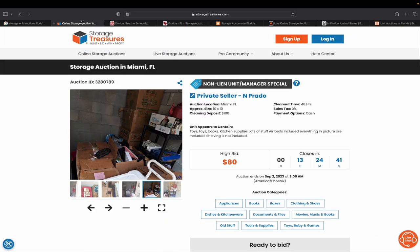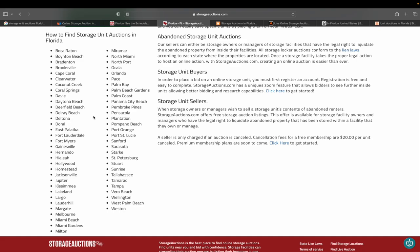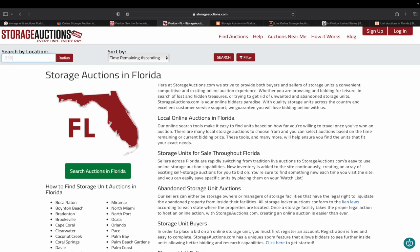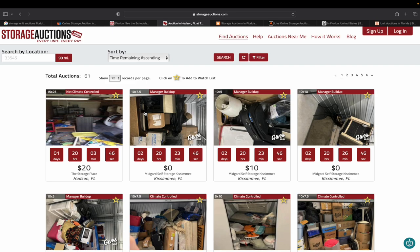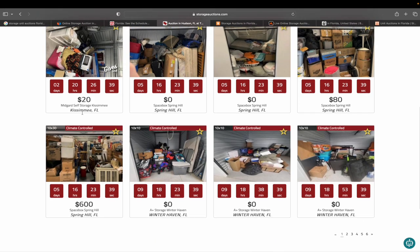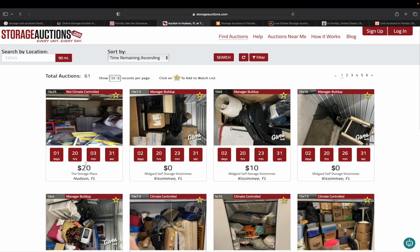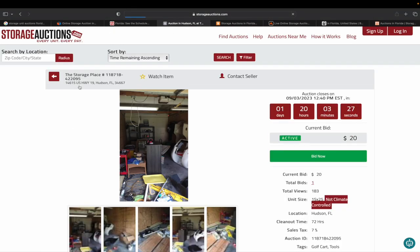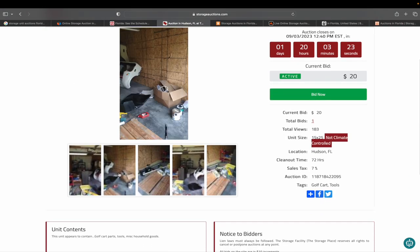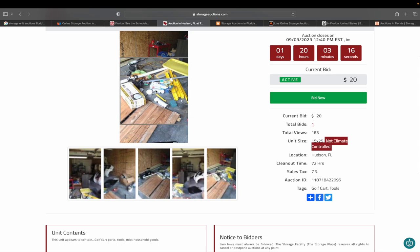Next is storageauctions.com. You can choose your state and city — I'm near Tampa, so I'll choose that. You can enter your zip code and set a radius, like 90 miles, hit search, and everything within that range pops up — about an hour and a half to two hours from me. There are tons of results: Winter Haven, Spring Hill, Kissimmee — that's over by Disney — this one has two days left at $20. Here's a unit you can hover over to zoom into. You have to take everything that's in there, everything. Next one is LockerFox — also pretty cool. It lists all the cities in Florida, and when you scroll down you can see all the different units.